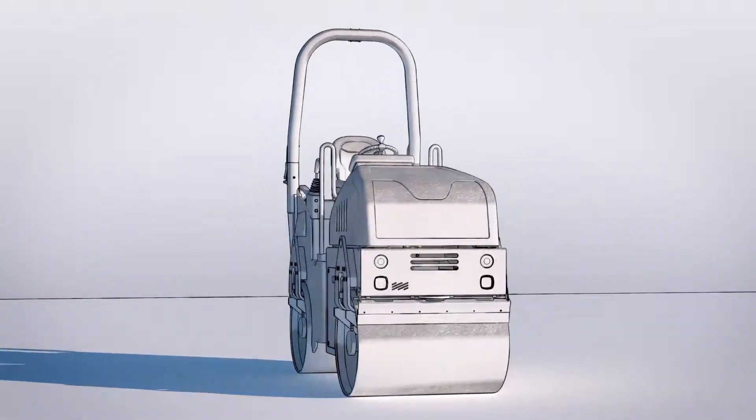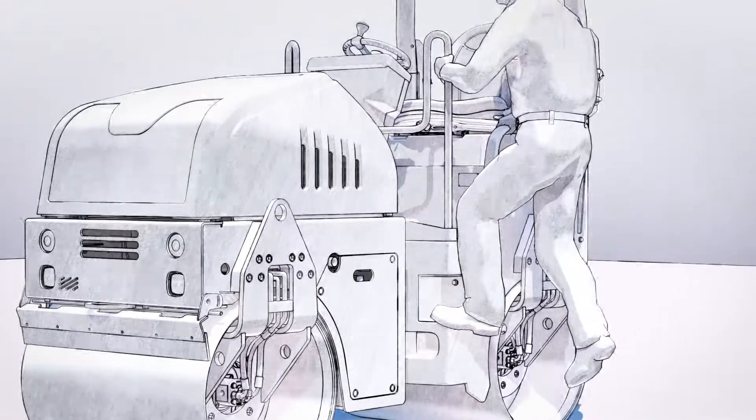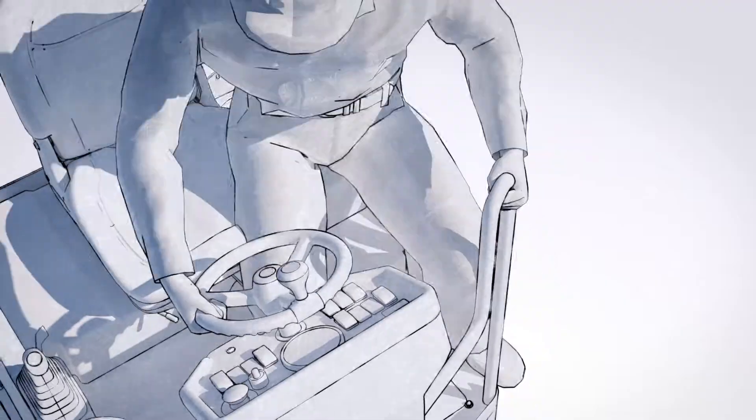Compaction rollers are made to be driven, and this is done via a massive steering column that creates two major issues. First, accessibility. When climbing, the driver must maneuver between the steering column and the handrails while searching for invisible steps. This sequence, carried out dozens of times per day, makes the access unsafe and exhausting.